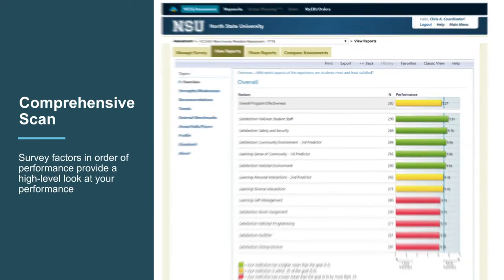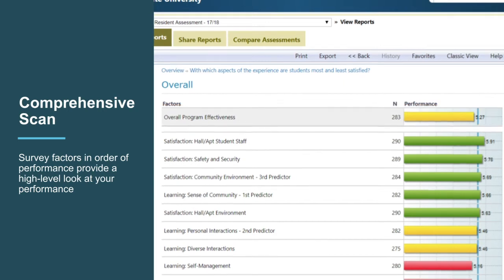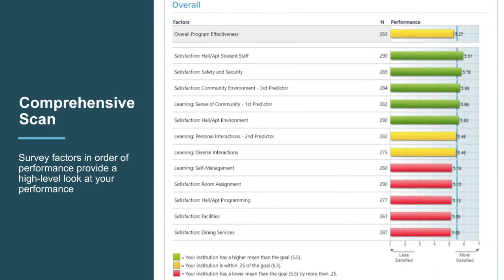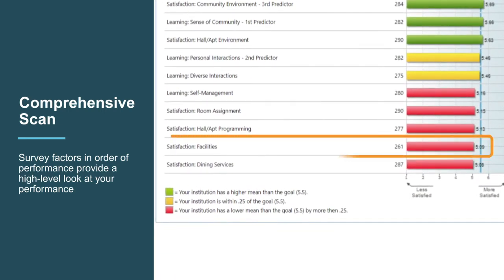This screen shows the overall program effectiveness again at the top, but it also shows all the survey factors in order from highest mean score to lowest mean score. As head of the department, you're likely thrilled to see that satisfaction with student staff is high. Safety and security is also good. Community environment, sense of community, etc. all make you happy. You might want to dig into those later, but your attention likely goes to the bottom of the list. Facilities may be one that catches your attention.